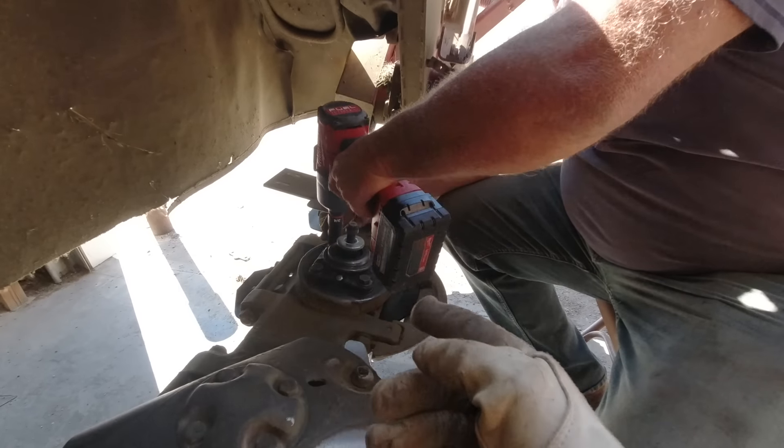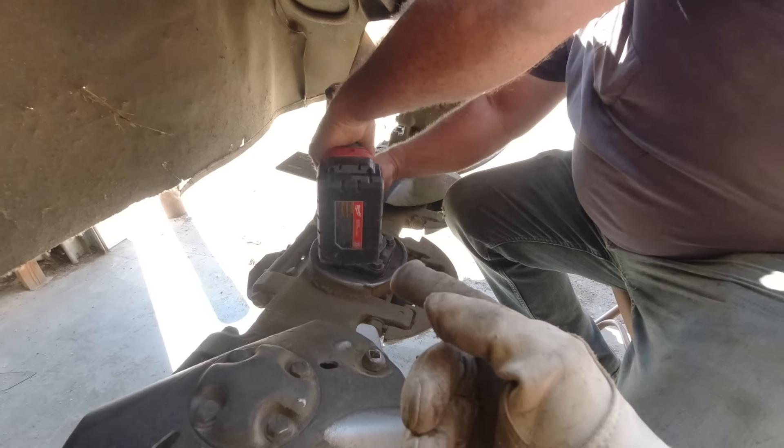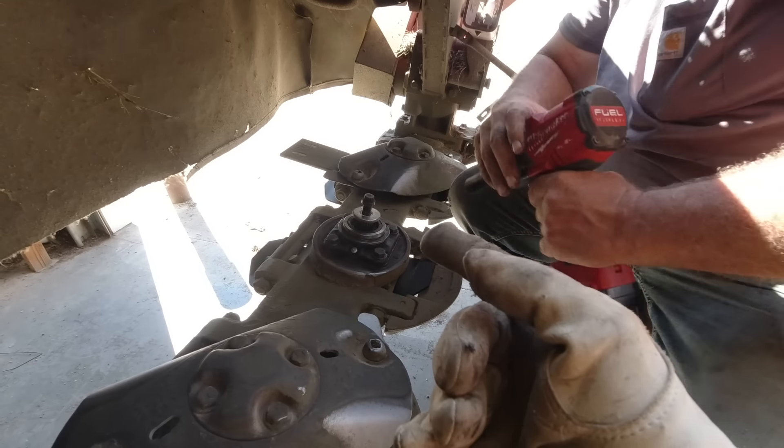People will say you gotta torque it right, but someone borrowed our torque wrench and didn't return it. I like my torque wrench better — I bought that for my Dad for Christmas.